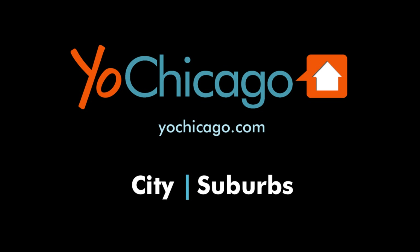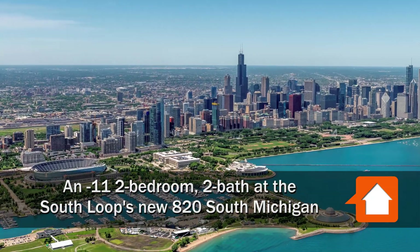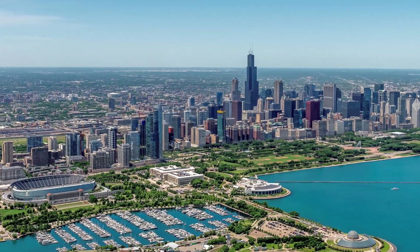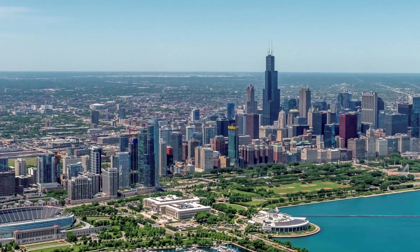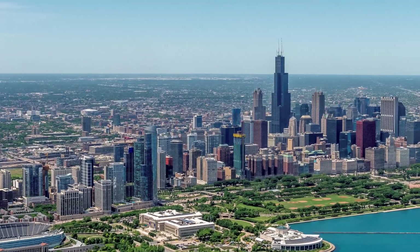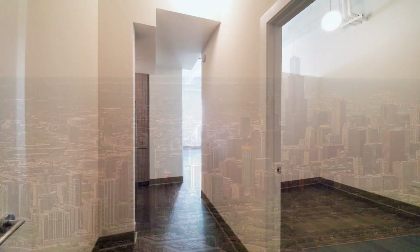This is Joe from YoChicago.com. I'm headed to a high-profile location in the South Loop, directly across the street from the fabulous Grant Park, and close to dining, nightlife, colleges and universities, and a CTA Red Line stop, for a tour of one of the apartments at the new 820 South Michigan.